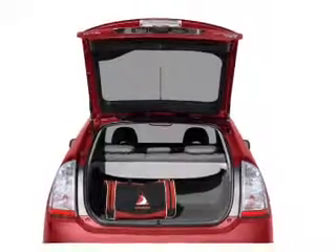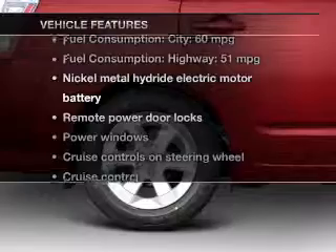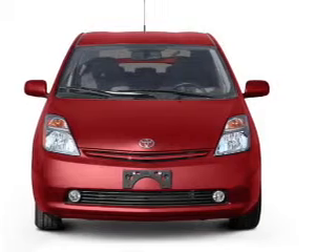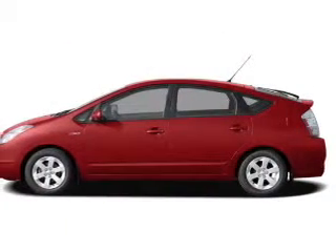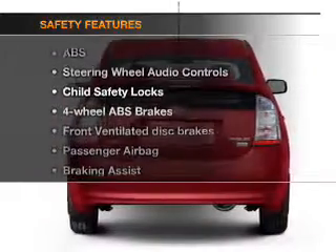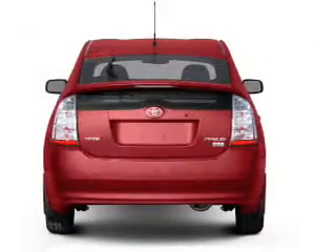Brake safely with the anti-lock braking system. With these notable features you won't want to miss out on the opportunity to own this amazing ride: keyless entry, power door locks, power windows, cruise control, AM/FM stereo with CD player, power mirrors, and power steering.